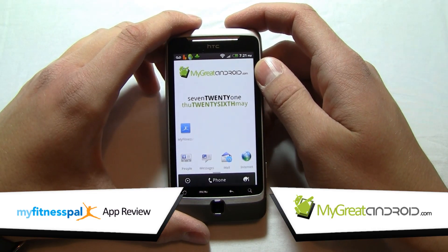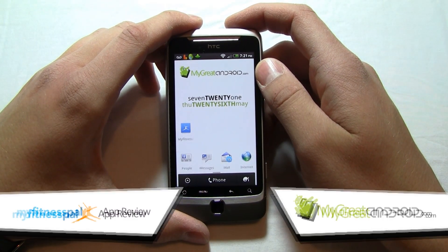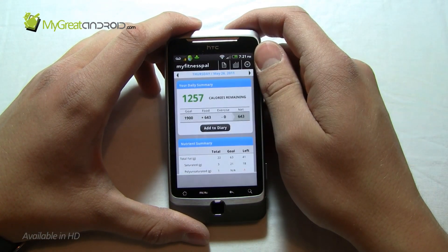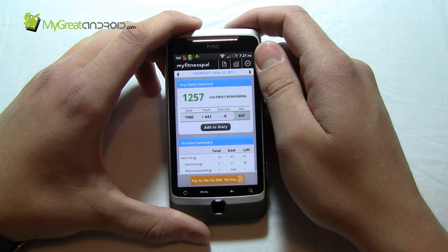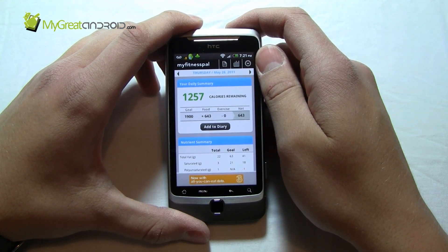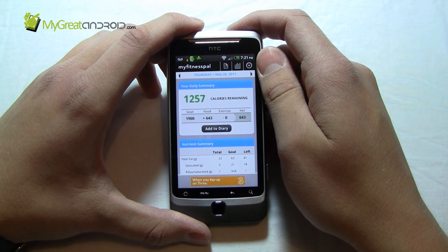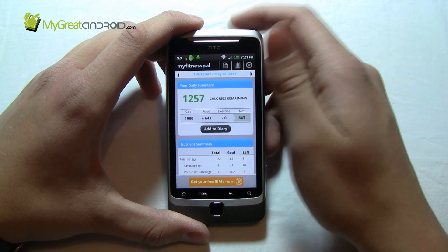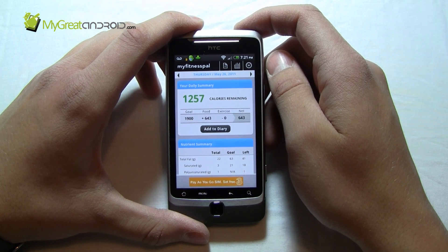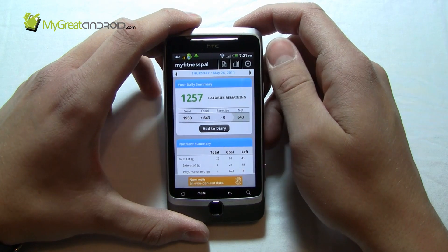MyFitnessPal is an application to go along with the MyFitnessPal website. MyFitnessPal is basically a food diary application. If you're trying to lose weight or gain weight, and you're involved in weight lifting or exercise, then it's an absolutely essential application for you.